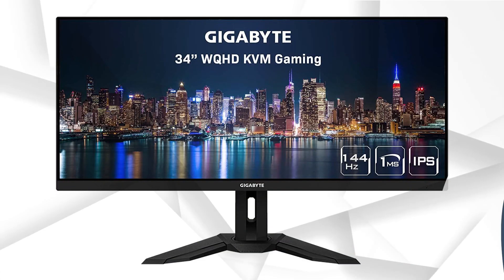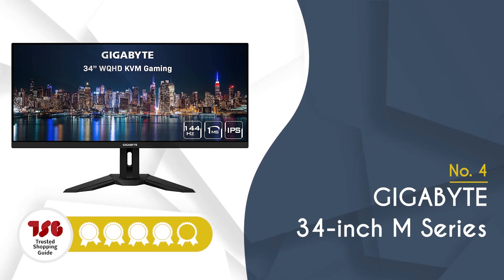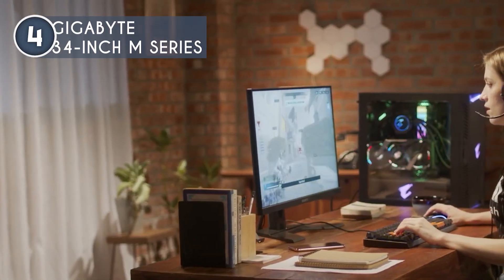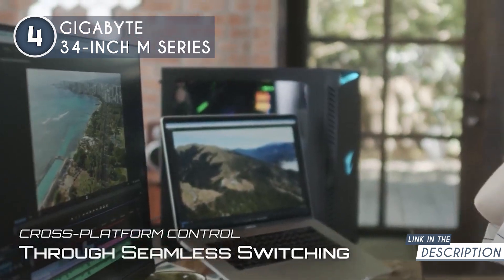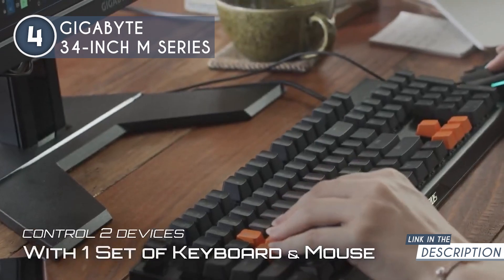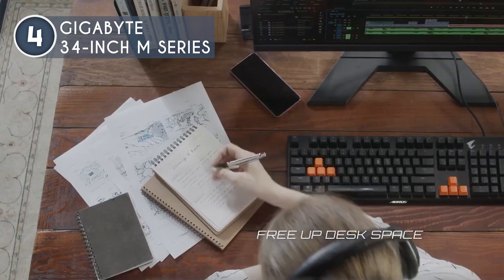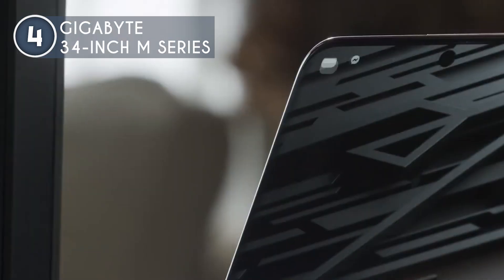The fourth budget ultrawide monitor on our list is the Gigabyte 34-inch M series, which TrustedShoppingGuys.com has awarded a 4-badge rating. Prepare to elevate your viewing experience to new heights while adding a touch of sophistication to your workspace with the Gigabyte 34-inch M series. This monitor boasts remarkable similarities to its predecessor, but Gigabyte has infused it with a touch of uniqueness by introducing discrete improvements to its aesthetics. Adorned with a sleek matte black finish, this display exudes a refined charm that sets it apart from your typical office monitor. When it comes to build quality, this monitor impresses even as a budget model, ensuring longevity comparable to premium offerings.